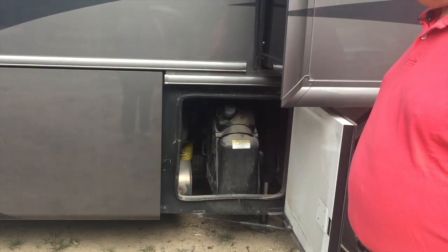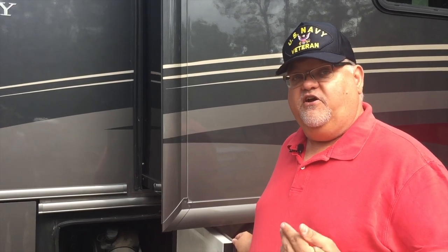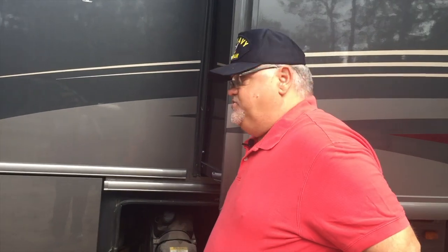Moving forward, this is our 15-gallon DEF, or diesel exhaust fluid, tank. The diesel exhaust system caused us a failure our first day out on the road. However, all things considered, it does its job.